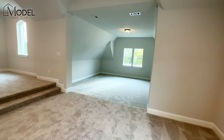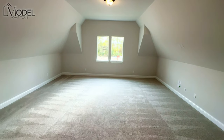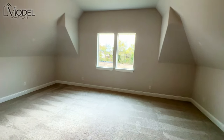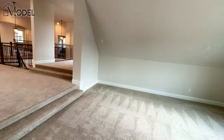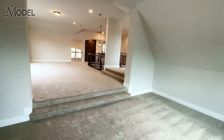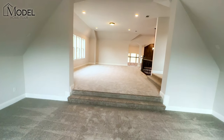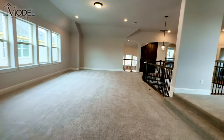Then we're going to have our step-down media room. Really, this upstairs half of the house is the entertainer's dream right here. These two rooms combined — game room and media room — really cool spot.